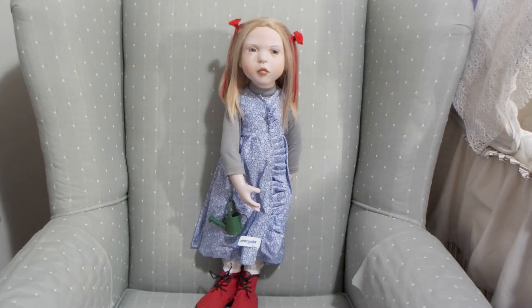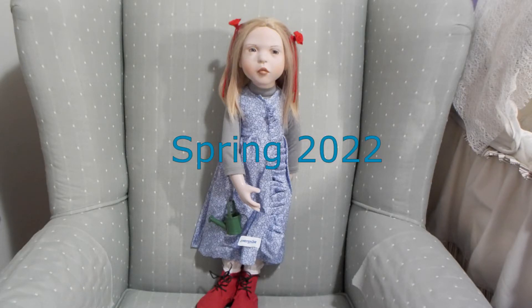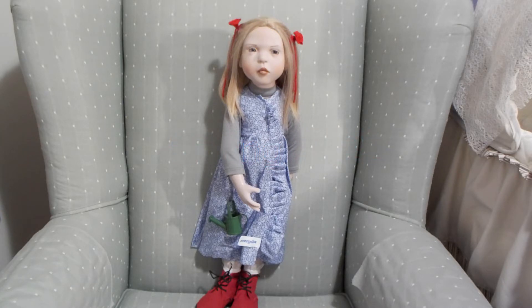She is the Piper Sculpt from the 2022 collection and she's 50 centimeters tall. She has gray-blue glass eyes, porcelain skin tone, little freckles on her face, and a Conecullin wig which is so soft and gorgeous. I'm really, really pleased with her.